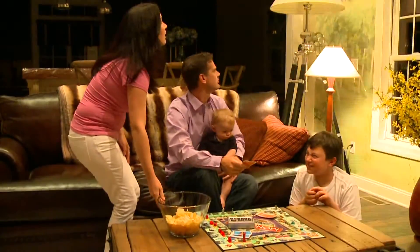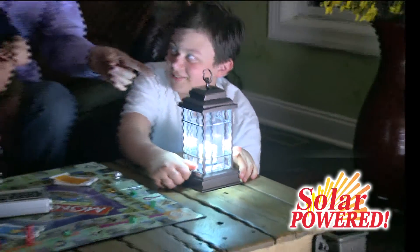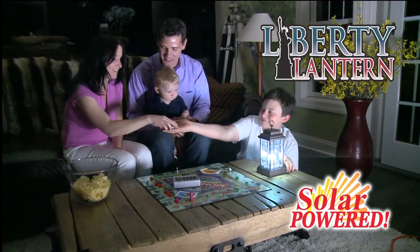Oh no, another storm is coming, and it could be days before the power comes back on. That's why you need the all-new solar-powered Liberty Lantern, the antique-style lantern featuring ultra-bright LED technology.